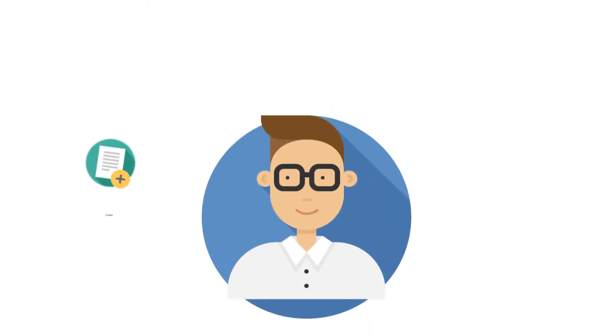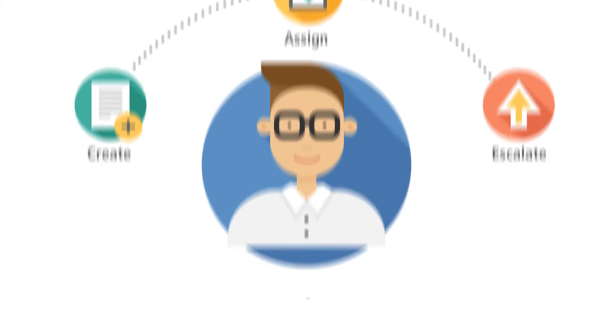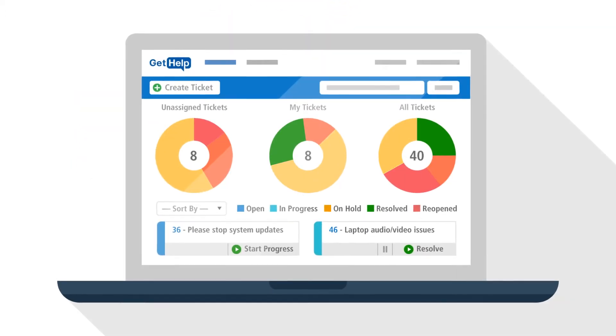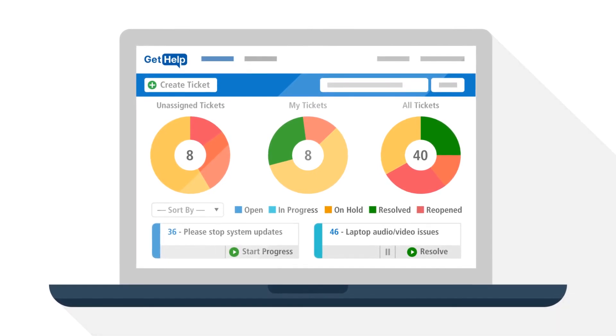GetHelp makes life simple for technicians to create, assign, and escalate tickets. Search tickets by priority, status, and problem type to identify trends, and never let any request fall through the cracks.